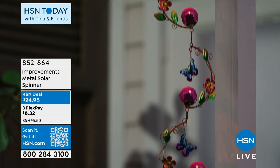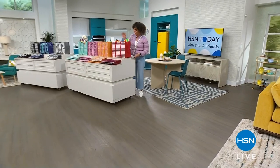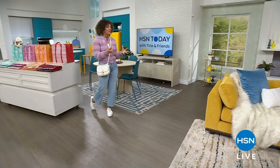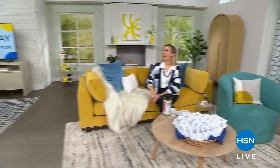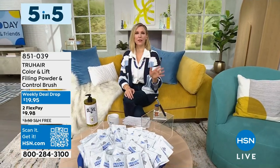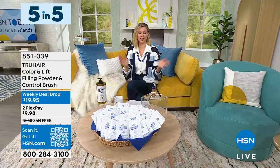Natasha has so many incredible things she wants to show you here at HSN Today with Tina. She always wants to show you everything she can — it's like a catch-up. We have five minutes for five of the absolute best deals of the week. Starting with True Hair — we know and love True Hair here. It's a fan favorite and actually the number one best-selling hair color treatment here at HSN.